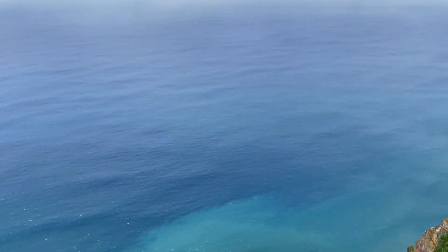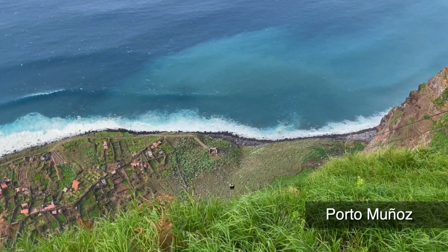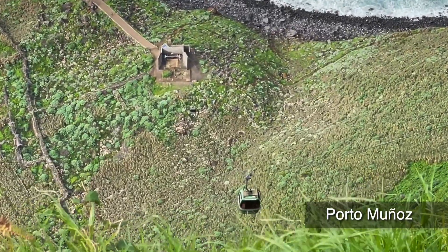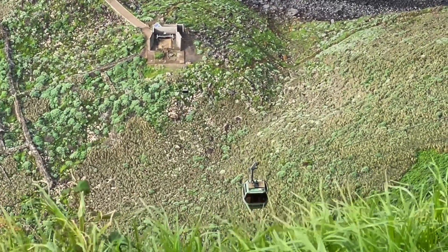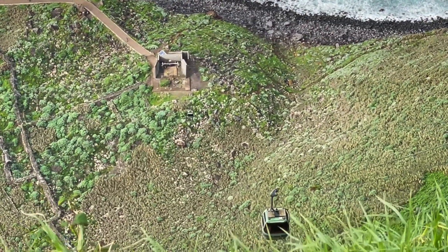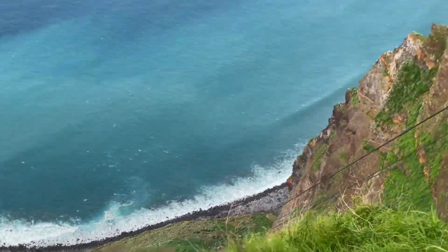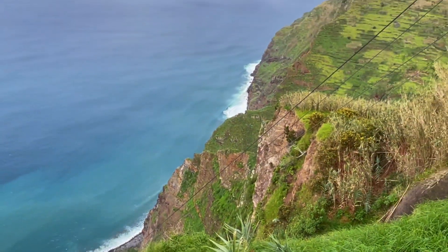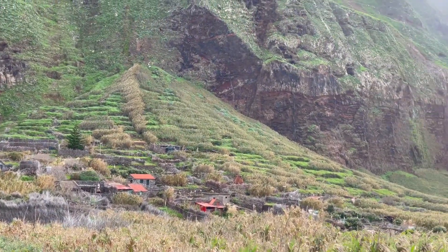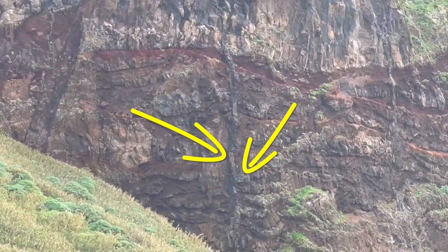Our journey next takes us to the north coast to Porto Muñoz. This small, nearly abandoned village lies hundreds of feet below a high sea cliff, and one way to drop down or go up is on a funicular. This location gives us an opportunity to see a cross-section through numerous volcanic flows, and what's even more impressive is the number of intrusions that pierce these layers. We'll see more of these intrusions a little later on.